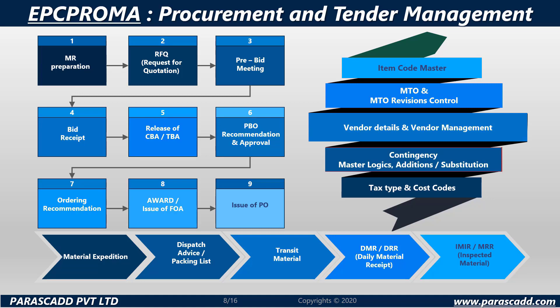EPC Proma handles procurement and tender management. The process begins with MR preparation, followed by requests for quotation, a pre-bid meeting, bid received, the release of CBA or TBA, PMO recommendation and approval, ordering recommendation, and finally the award or issue of FOA.